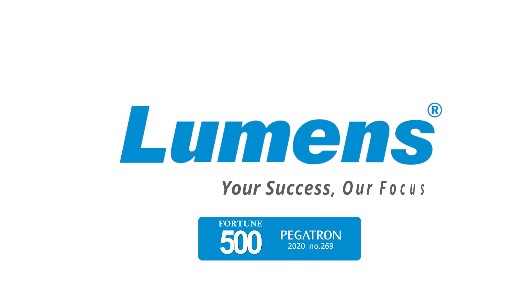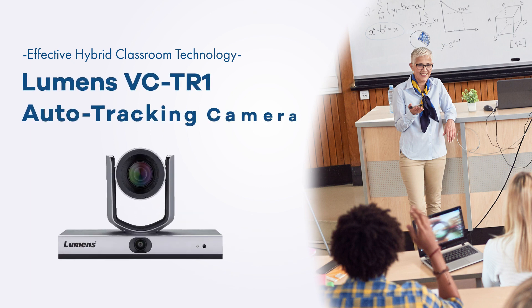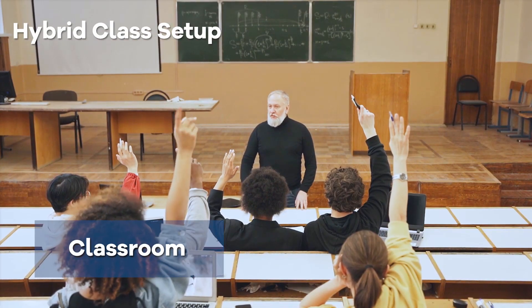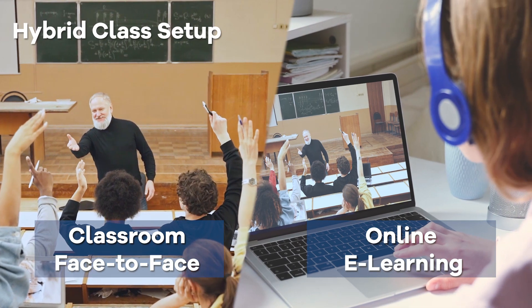Lumens — your success, our focus. Create an effective hybrid teaching environment. Teachers can now easily livestream and record the class lecture or assignment with the Lumens VCTR1 auto-tracking camera. With this educational technology, teachers can easily accomplish hybrid teaching.